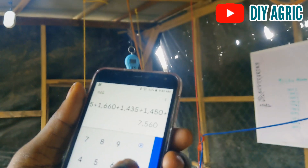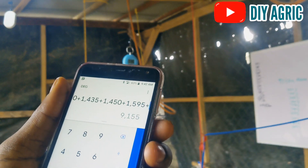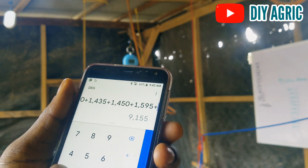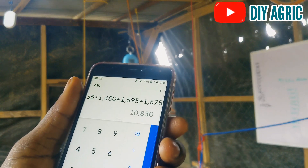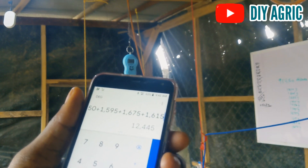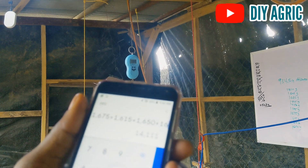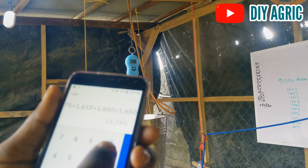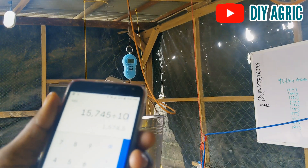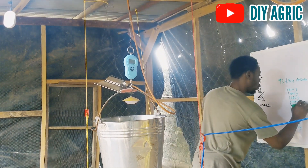Let me get my phone and do the math for the average weight. We have: 1,450 plus 1,595 plus 1,675 plus 1,615 plus 1,650 plus 1,650 — we'll take the total of these and divide by 10.